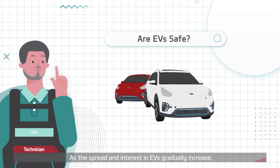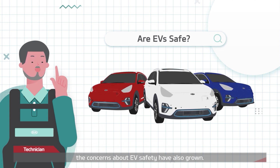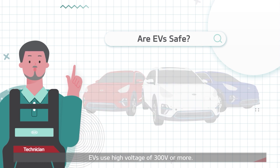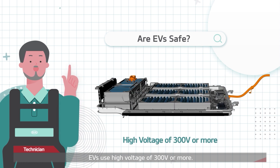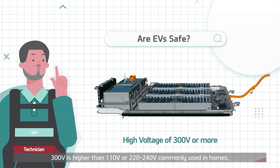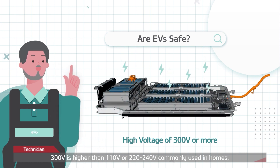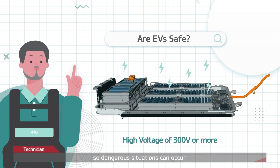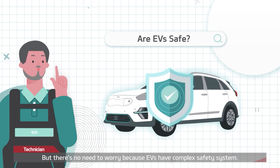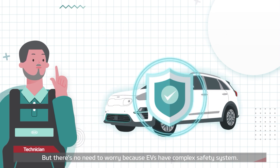As the spread and interest in EVs gradually increase, the concerns about EV safety have also grown. EVs use high voltage of 300 volts or more — higher than the 110 volts or 220 to 240 volts commonly used in homes — so dangerous situations can occur. But there's no need to worry, because EVs have a complex safety system.